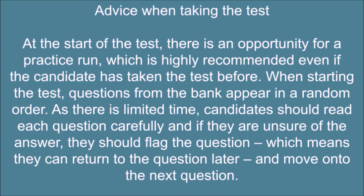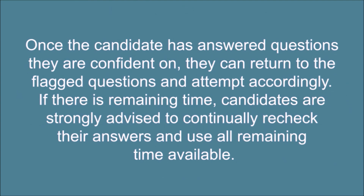Advice when taking the test: at the start of the test, there is an opportunity for a practice run, which is highly recommended even if the candidate has taken the test before. Questions from the bank appear in a random order. As there is limited time, candidates should read each question carefully and if unsure of the answer, they should flag the question so they can return to it later and move on. Once confident questions are answered, candidates can return to flagged questions and attempt them. If there is remaining time, candidates are strongly advised to continually recheck their answers and use all remaining time available.